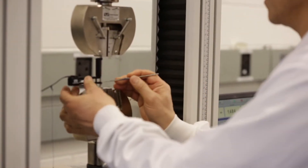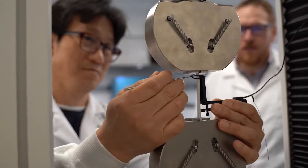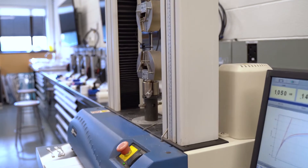This mechanical load frame is capable of lifting the equivalent of four cars at the same time. We use it to test manufactured parts to study the relationship between manufacturing and performance.